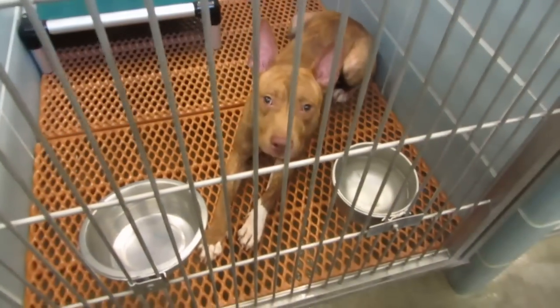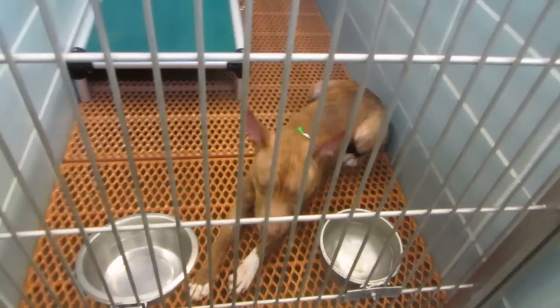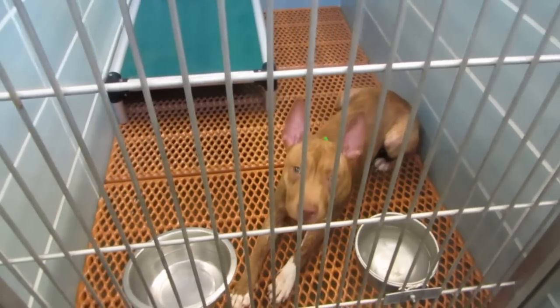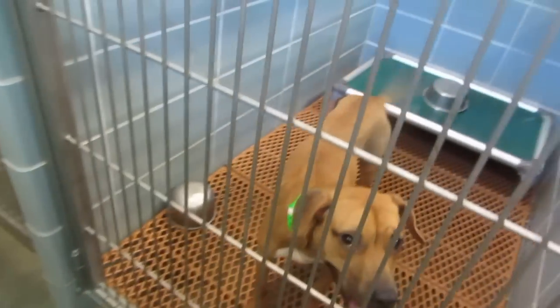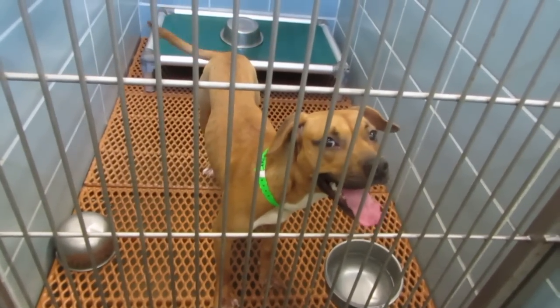Look at those ears. This is Nico, a one-year-old male in kennel 318. He had a bath on 5-14. This is Henrietta. Henrietta is a year-old female in kennel 319.